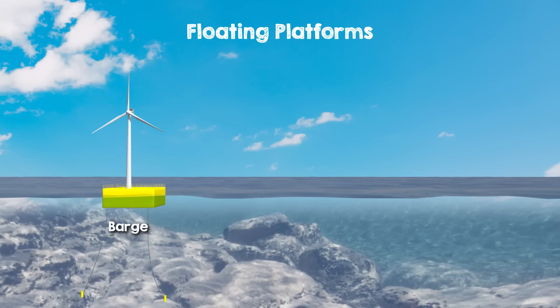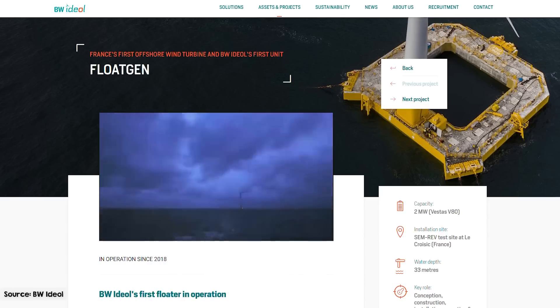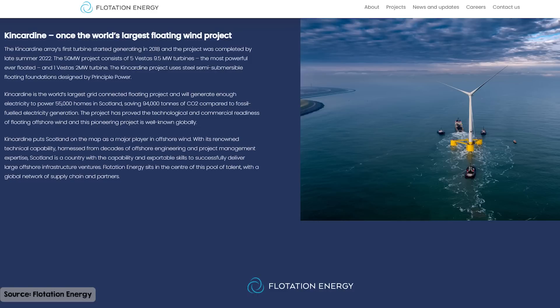To make the turbine float, a simple option is a barge or buoyant substructure — like a giant raft that supports the turbine using air or lightweight materials to stay afloat. It's a simple design that works best in calmer waters. Float Gen's 2-megawatt demonstrator turbine, Francis First, uses a floating barge. For rougher seas, we have the semi-submersible platform, which has a floating platform with underwater pontoons or columns that keep it stable even in choppy conditions. This design is borrowed from the offshore oil and gas industry, and the five floating wind turbines in the Kincardine wind farm off the coast of Scotland use this type of substructure.